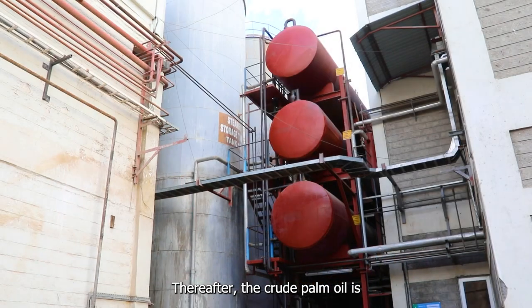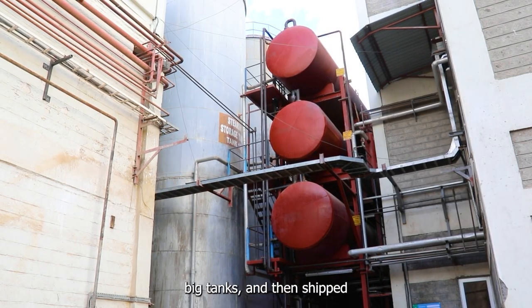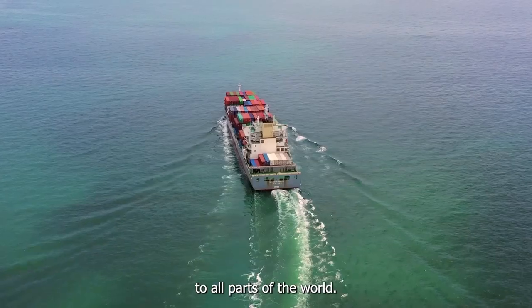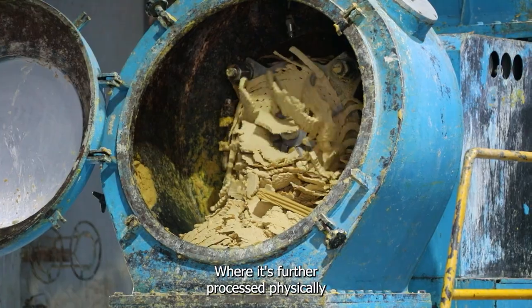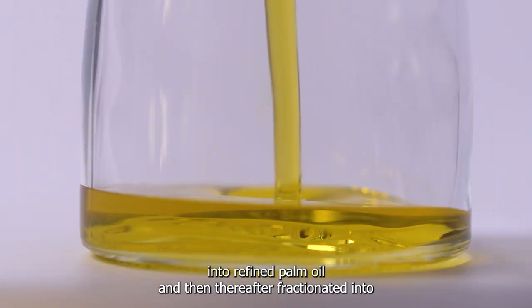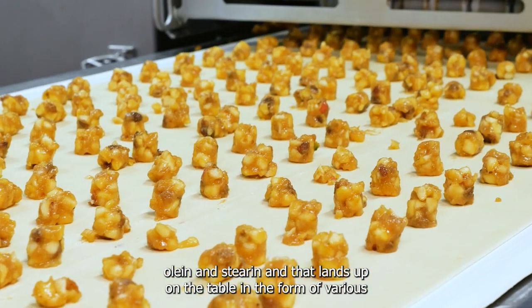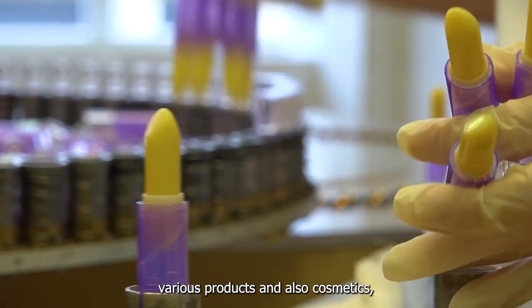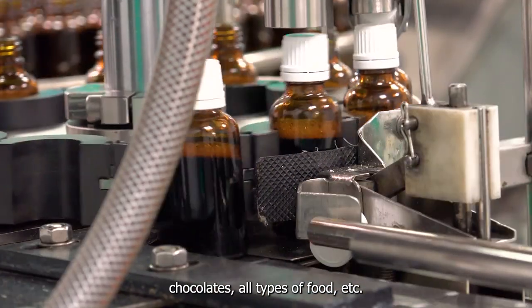Thereafter, the crude palm oil is stored in big tanks and then shipped to all parts of the world, where it's further processed into refined palm oil and then fractionated into olein and stearin. That ends up on your table in the form of various products — cosmetics, chocolates, all types of food, and so on.